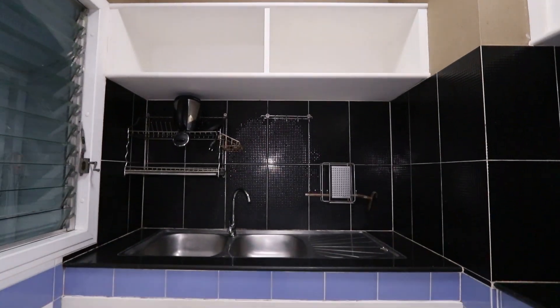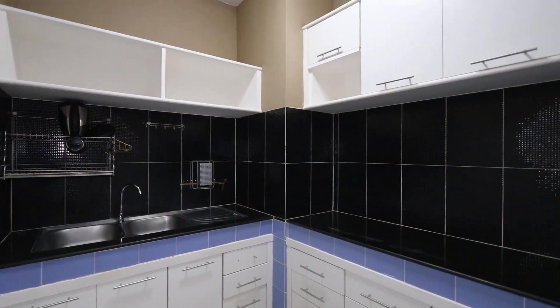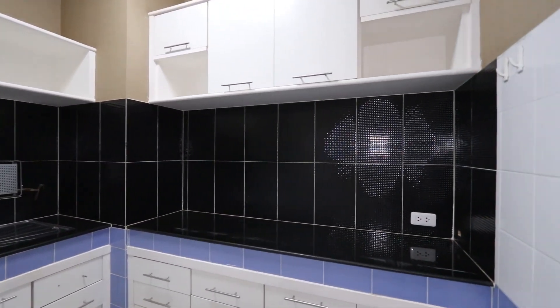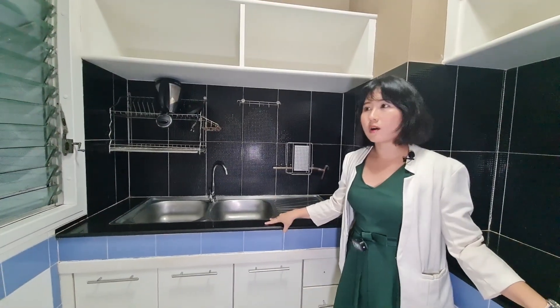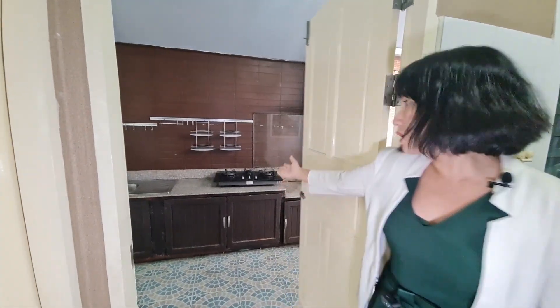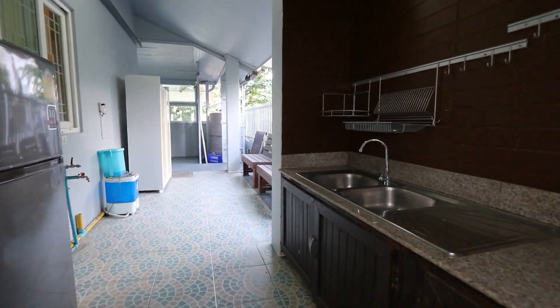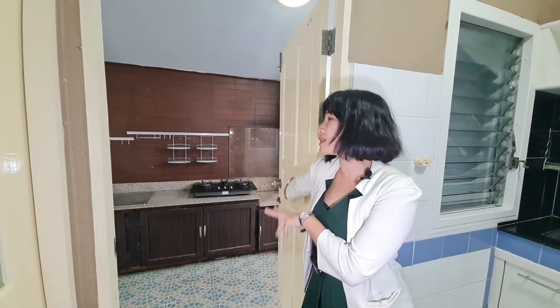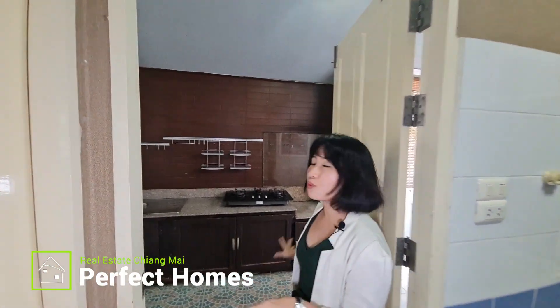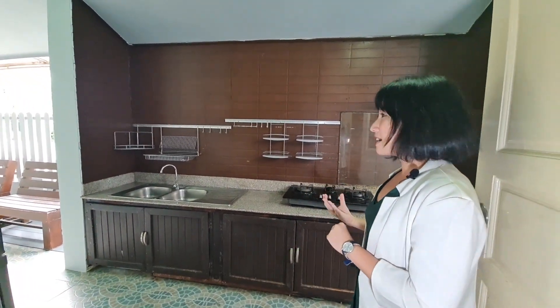This kitchen area is a proper size. The counter height and the cabinets — everything is not too big or too small. This kitchen also connects to the outdoor kitchen area over there, which is pretty huge. If you love cooking, especially Thai food, this type of kitchen is really perfect for you because you don't need to worry about the strong smell of the food you're cooking, and you can enjoy the view outside in the garden as well.